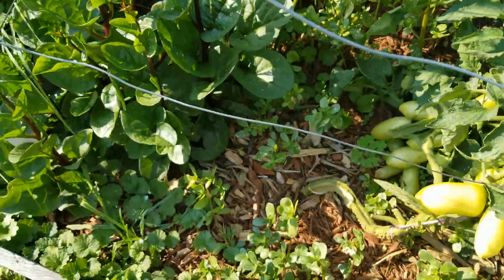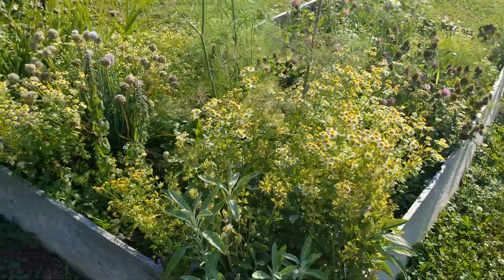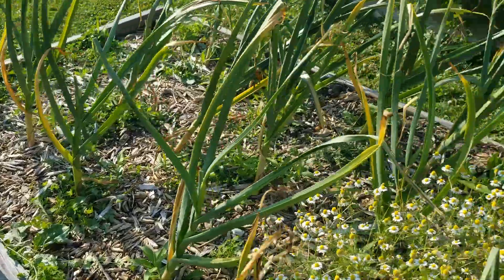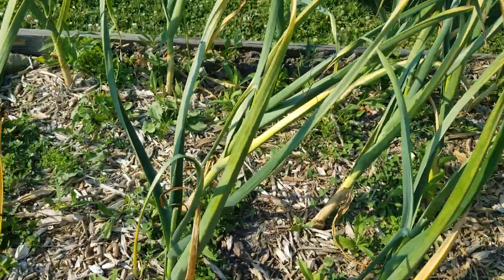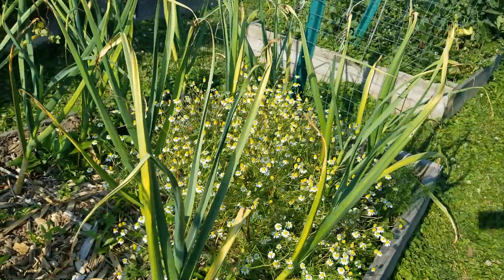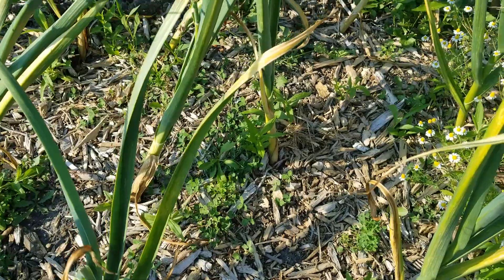The herbs are doing really well. The garlic I'm going to harvest today — you can see it's probably a fourth of the way brown on top. If you wait too long, the bulbs will start to split, so you want to go ahead and get those up.